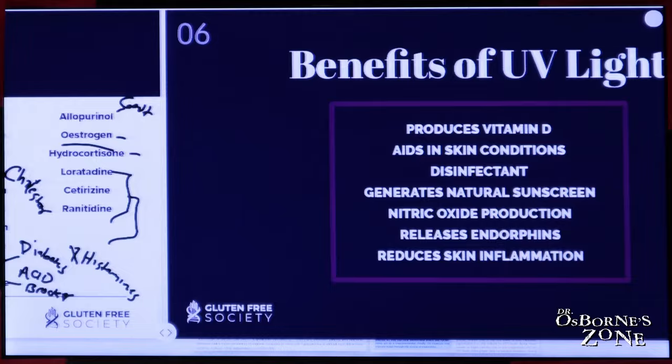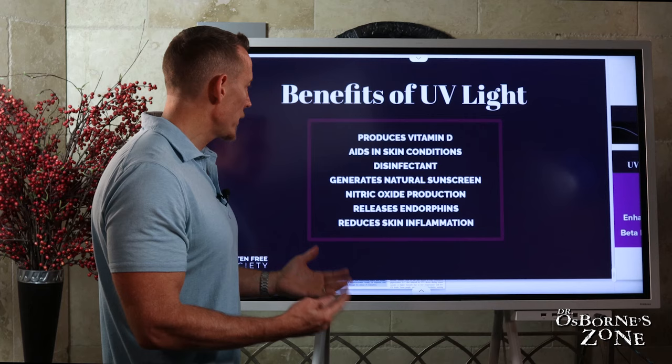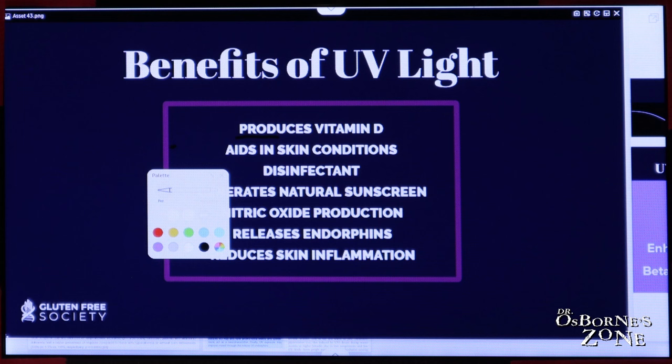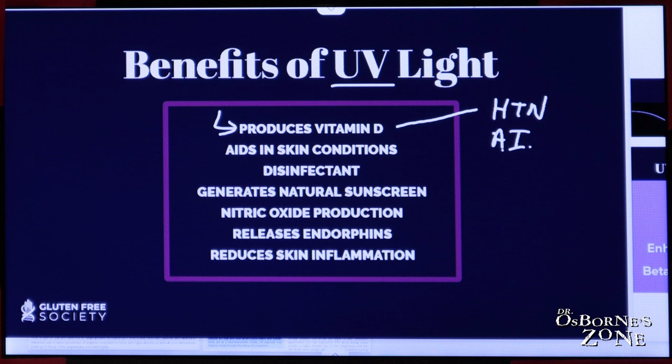Let's move into why you want to get UV, why you want to get sunshine as a general rule of thumb. Obviously, we know that sunshine helps to make vitamin D. When UV light hits your skin, there's a type of cholesterol in your skin that produces vitamin D. Vitamin D deficiencies are linked to high blood pressure, autoimmune diseases like multiple sclerosis and type one diabetes, celiac disease, thyroid disease, and metabolic syndrome — the very diseases that we said earlier you have increased risk for if you don't get adequate sunshine. Vitamin D is one of the key benefits of being exposed specifically to UV light.